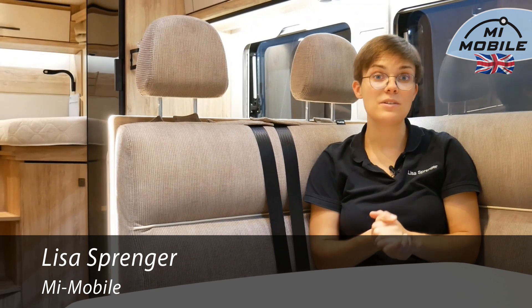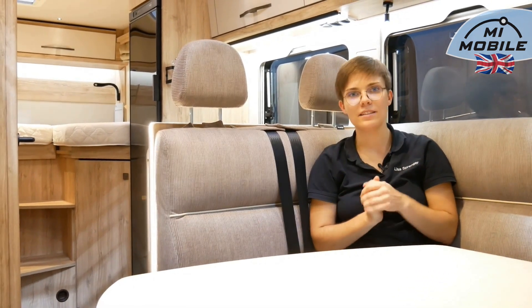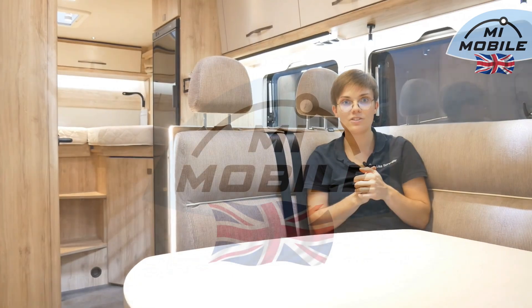The Profiler 695 or 696 EB manufactured by Euromobile is a popular choice for customers — a vehicle with single beds located at the rear, featuring a Fiat base measuring under 7 meters and a pleasant seating area positioned at the front. I'm Lisa Sprenger from MyMobile. In this video, I'll explain the floor plan variations in more detail.